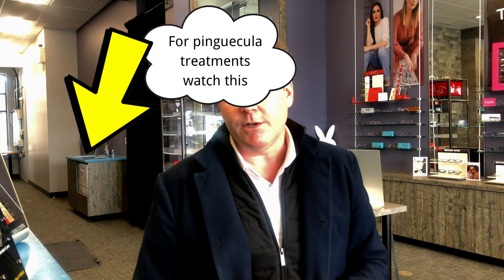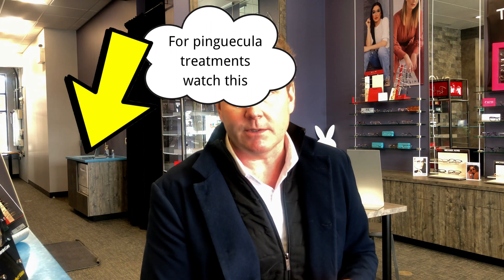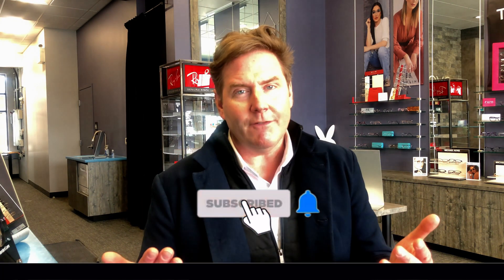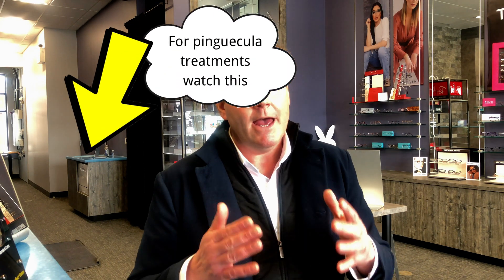Now, if you do know for sure that a lesion or growth on the surface of your eye has developed overnight, you definitely want to see your eye doctor to make sure you rule out other things in the differential diagnosis. I hope you learned a little bit about pinguecula. If you haven't hit the subscribe button to get more videos like this, make sure you do. Have a great optometry day.